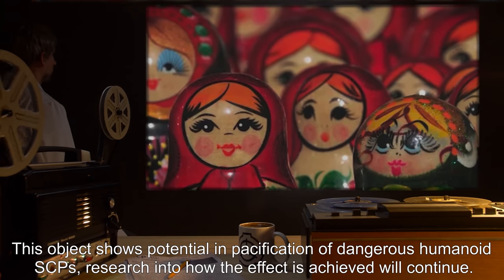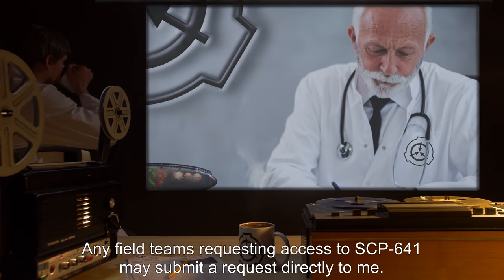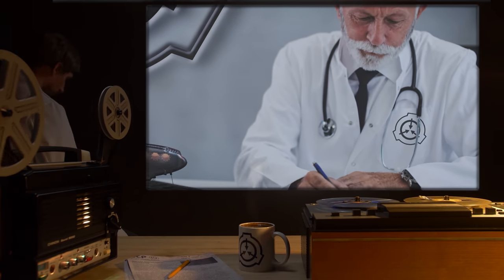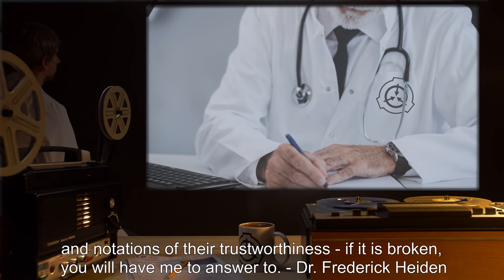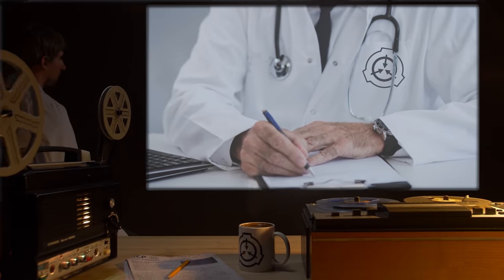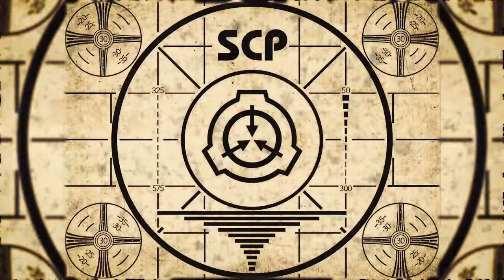Notes: This object shows potential in pacification of dangerous humanoid SCPs. Research into how the effect is achieved will continue. Any field teams requesting access to SCP-641 may submit a request directly to me. Please include a description of who will be accessing the device and notations of their trustworthiness. If it is broken, you will have me to answer to. — Dr. Frederick Hayden.